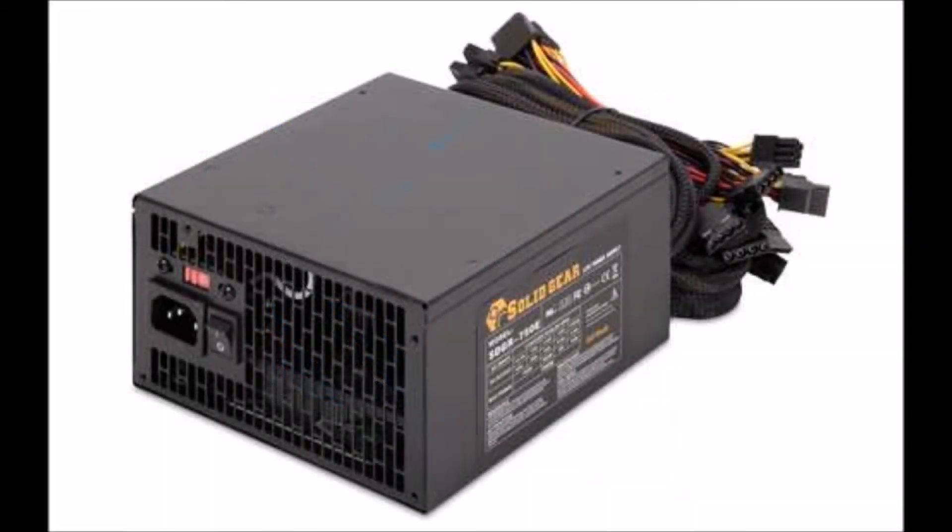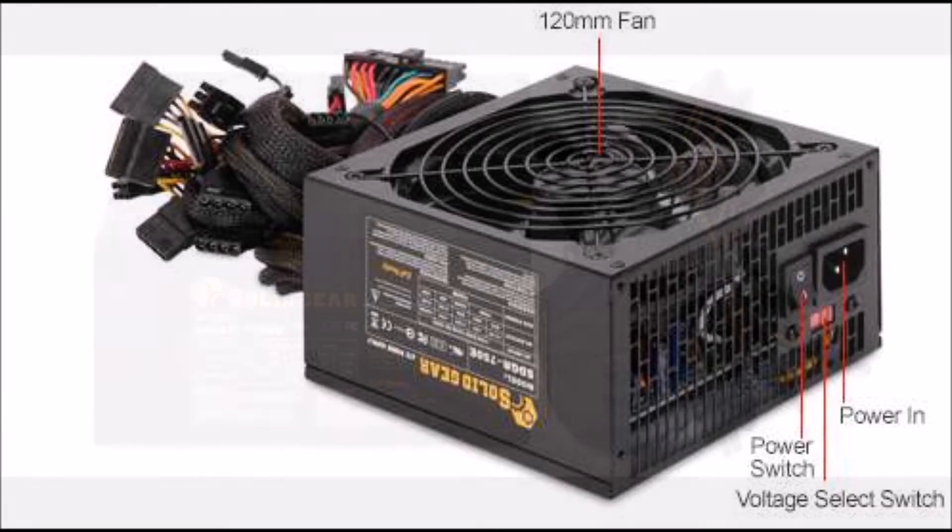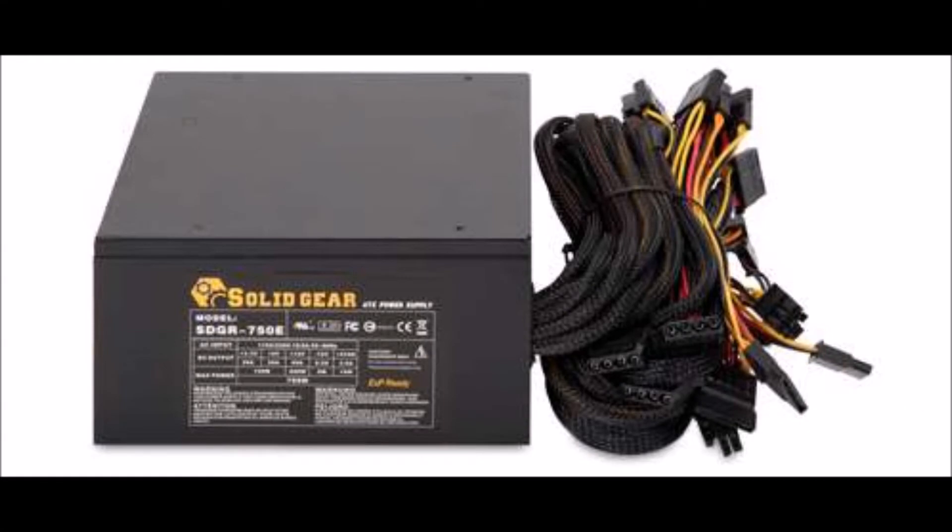And to power Cool Blue, we went with a Solid Gear 750 watt, ATX, single rail, 12 volt, 120 millimeter fan power supply. It's semi-modular. It was pretty cheap, came in around 50 bucks. 750 watts — let's get going, power this baby up.